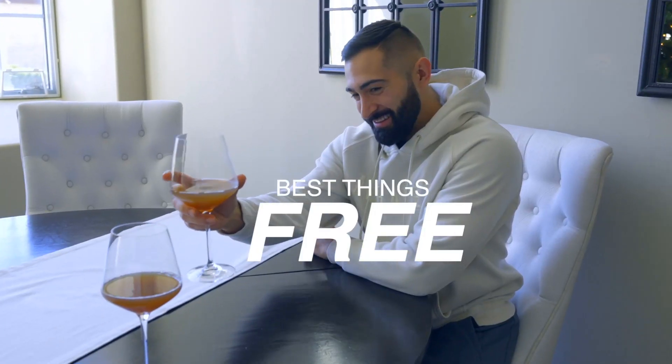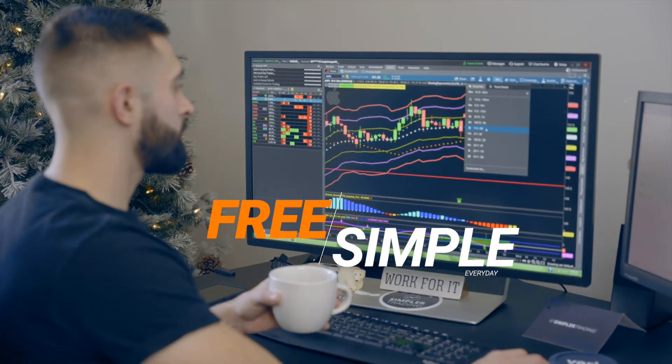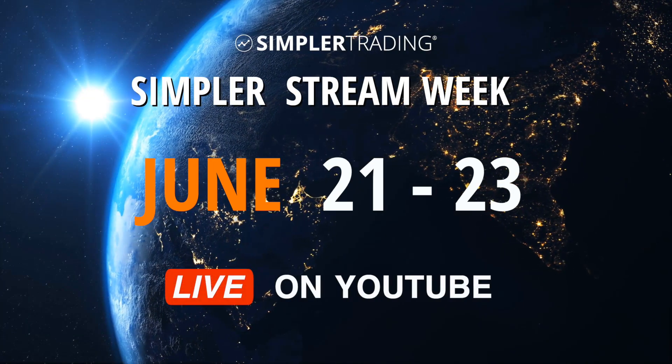The best things in life are free, the second best things in life are simple. Simpler Trading's free room is both free and simple. Check out Simpler Stream Week from June 21st to the 23rd for live market analysis right here on YouTube.